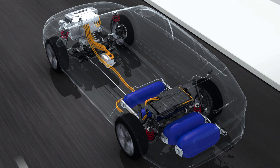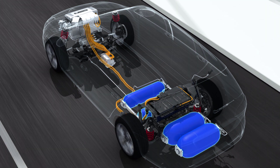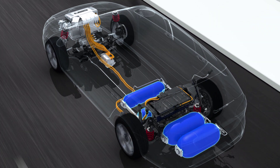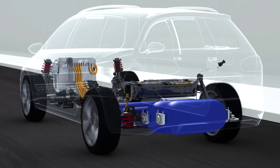The hydrogen provides the energy needed to power the car. It is stored in tanks fitted in the underbody so as not to encroach on cabin space. The tanks' low centre of gravity makes for excellent road holding.